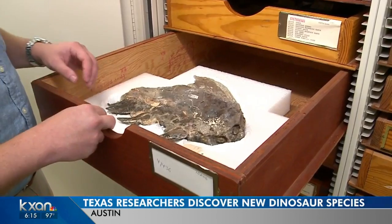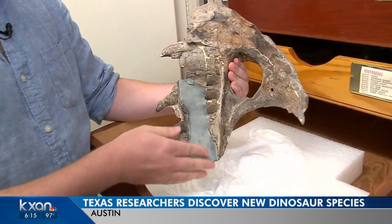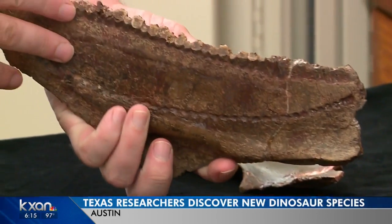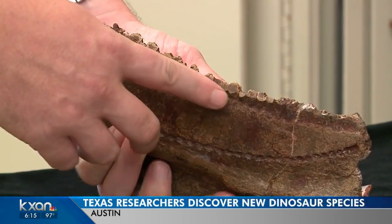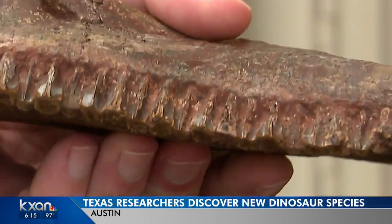Matthew Brown directs UT's paleontology laboratory, which holds one of the largest fossil collections in the country. What we see here are a couple of recognizable bones from the face. This is one of the bones from the right cheek, and you can actually see the teeth exposed here.